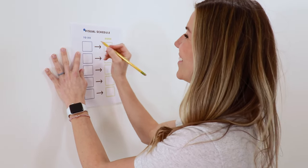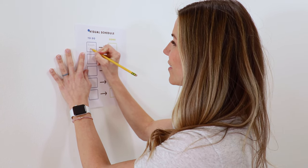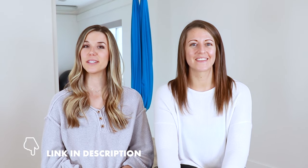Number one is visual schedules. We love visual schedules in all shapes and forms — they can be a written list, a picture list, whatever works for your child. Use that visual schedule to help with attention, organization, planning, and initiation. If they're struggling with their morning routine, create a visual schedule for their morning routine. We do have a podcast episode on visual schedules, so we'll link that in the description.